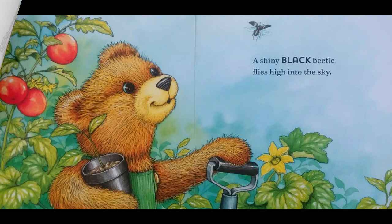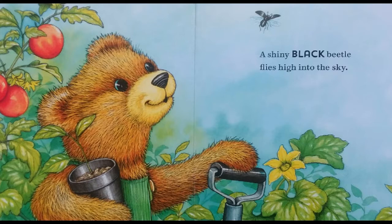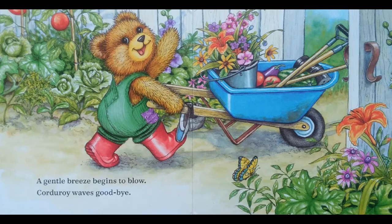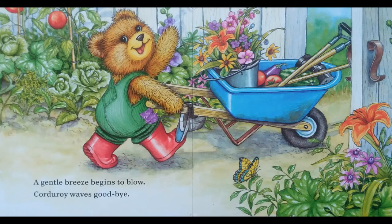A shiny black beetle flies high into the sky. A gentle breeze begins to blow — Corduroy waves goodbye.